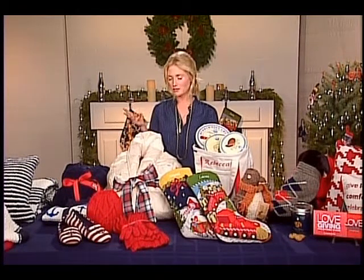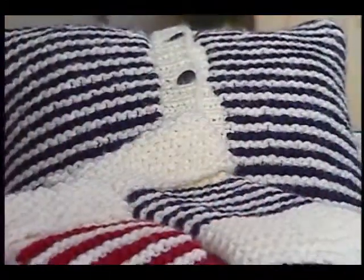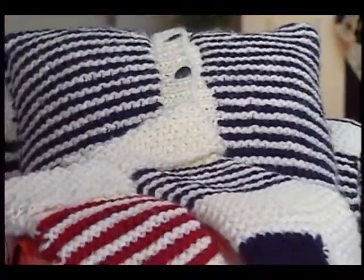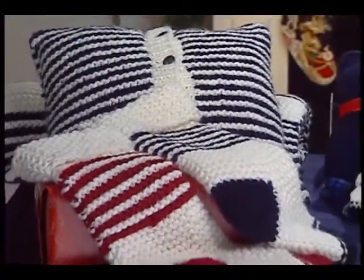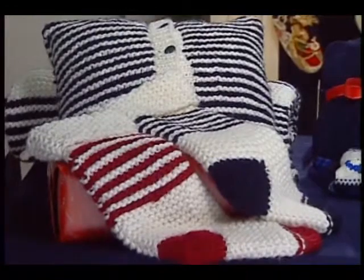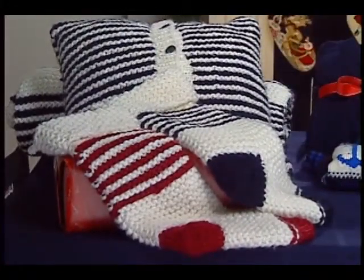Three trends I'm noticing this year — first, the nautical trend, which in my book has always been in. I love the classic blue and white stripe, and I grew up on the Oregon coast, so it's definitely nostalgic for me. This year we have these really plush pillows, throws, and stockings. They kind of work with any style, which is what I like about them.